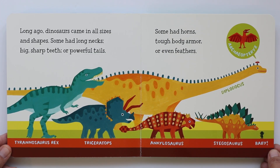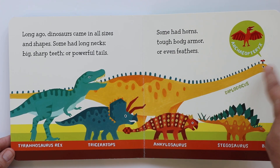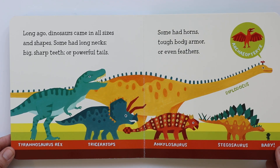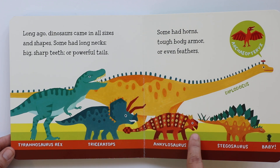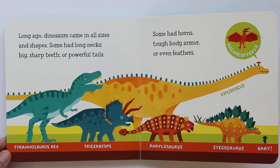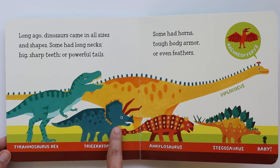Long ago, dinosaurs came in all sizes and shapes. Some had long necks, big sharp teeth, or powerful tails. Some had horns, like the Triceratops — you see the horns there? The Ankylosaurus has horns too. And tough body armor, like the Stegosaurus — that's body armor. So if another dinosaur got close to it, it used its body armor to protect itself. The Ankylosaurus has body armor too, and so does the Triceratops on that crest.